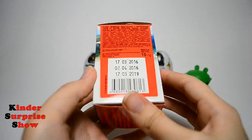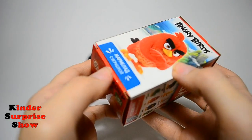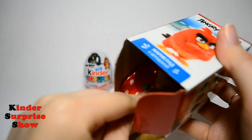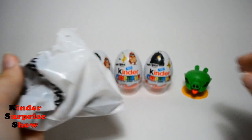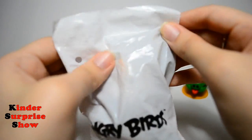Next box is the same as the first. Let's take a piece of candy and jujube and see what's inside.